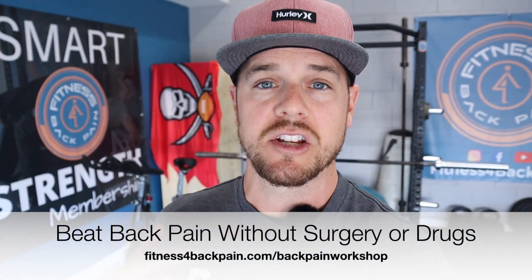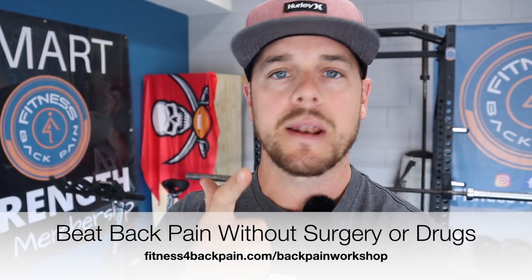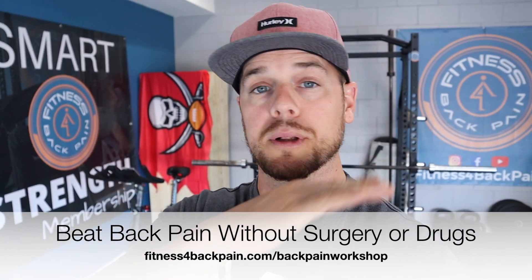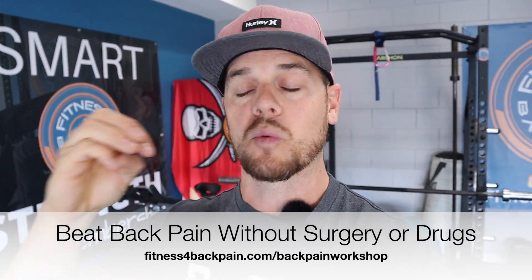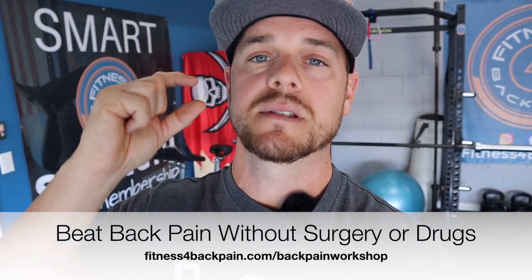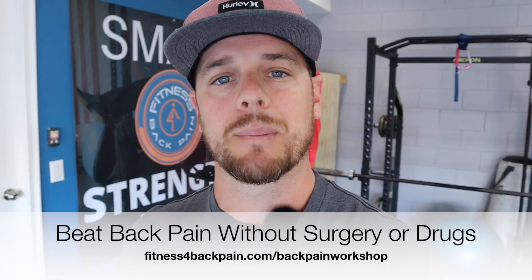I do that by teaching you how to master your mindset, improve your movements, and build smarter strength. If you've never been here before and you want more than just what the best stand-up desk to get is — you want strategies to use movement and exercise to overcome your pain — go to fitnessforbackpain.com/backpainworkshop. It's completely free. It breaks down the way I look at exercise and core training for you to start seeing relief by making some simple changes.